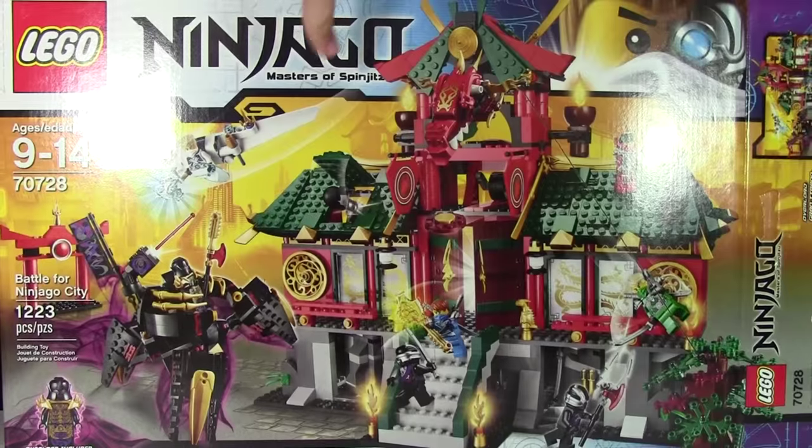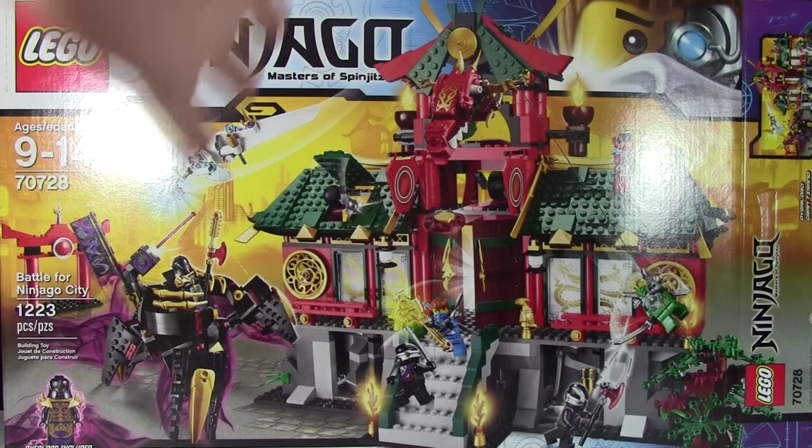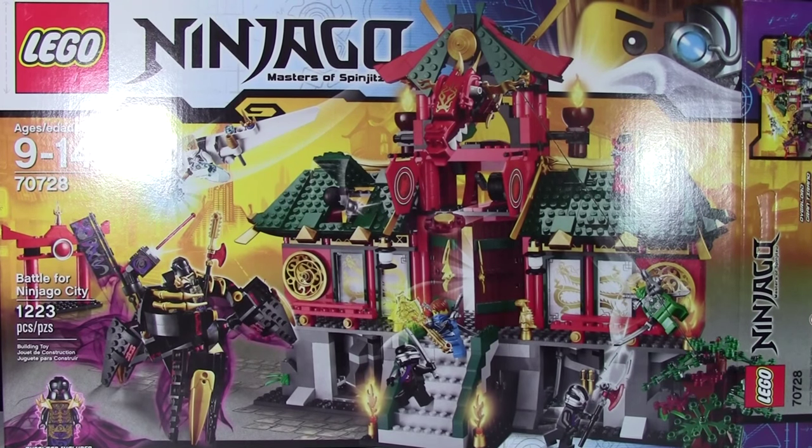The very first set I got was set number 70728, The Battle for Ninjago City. It's the biggest set — it was on Walmart clearance for Canadian $50, which is a really good deal here in Canada. We don't see big sets like this for just $50. It's got 1,200 pieces and I parted this out in my Bricklink store, so if you're interested in any of the figures or anything like that, go check them out.